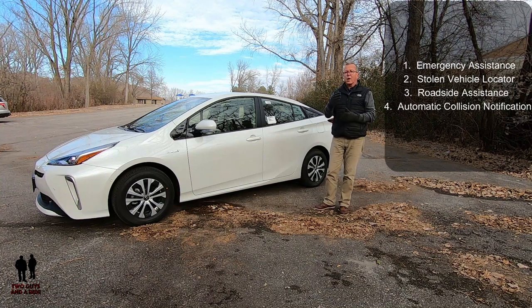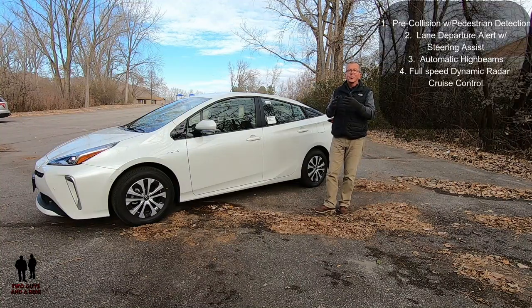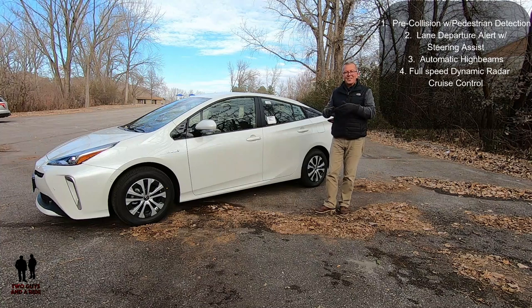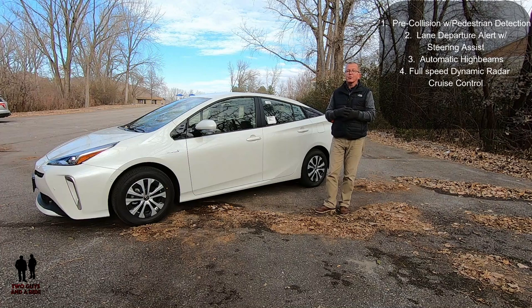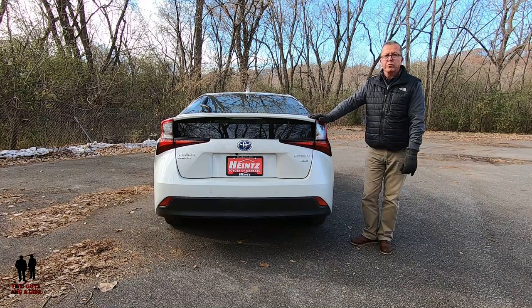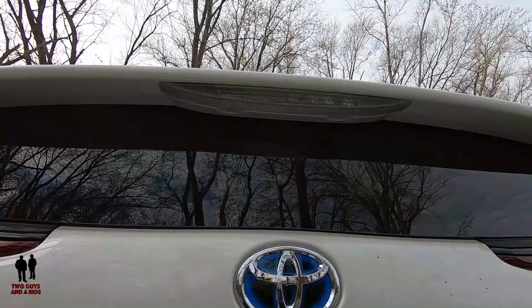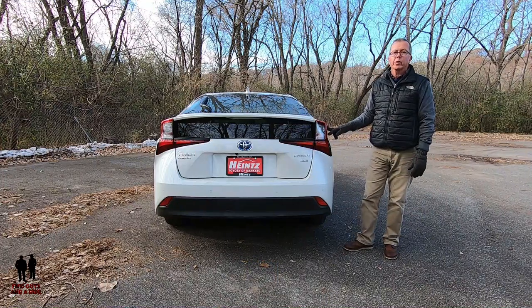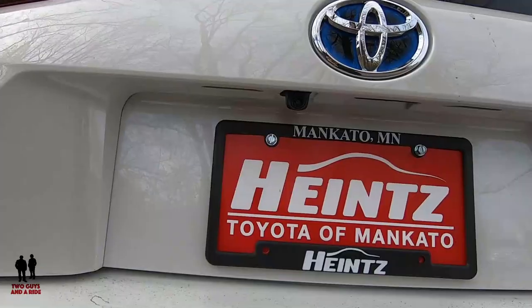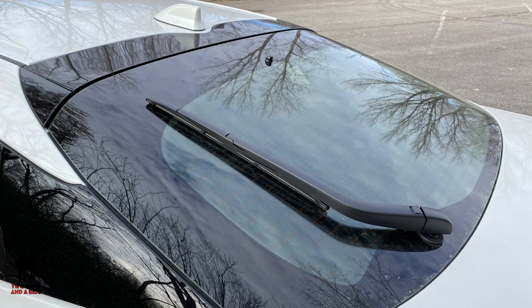The vehicle has remote keyless entry, illuminated entry, and Toyota Safety Connect, which includes emergency assistance, stolen vehicle locator, roadside assistance, and automatic collision notification. Toyota Safety Sense includes pre-collision system with pedestrian detection, lane departure alert with steering assist, automatic high beams, and full-speed dynamic radar cruise control. Out back, there's a body-colored rear bumper with black rub strip, LED stoplights and taillights, a lip spoiler, blind spot monitor with rear cross-traffic alert, and an integrated backup camera.